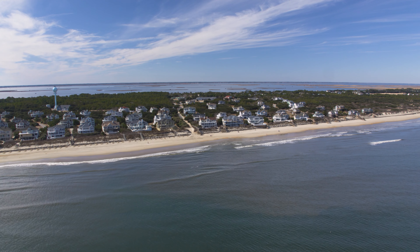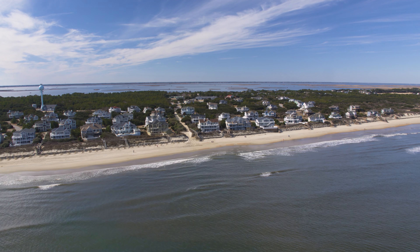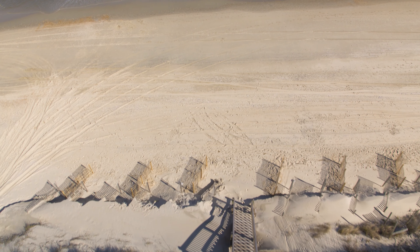That causes shoals. Because of that, there's all this sand and wind coming up. So it's all about geography and the ever-changing nature of the sand.